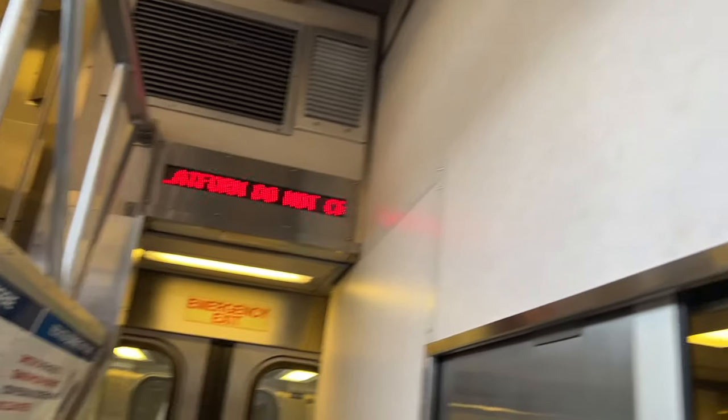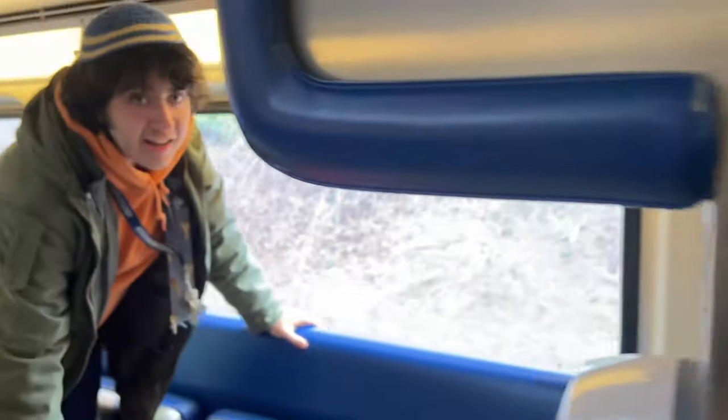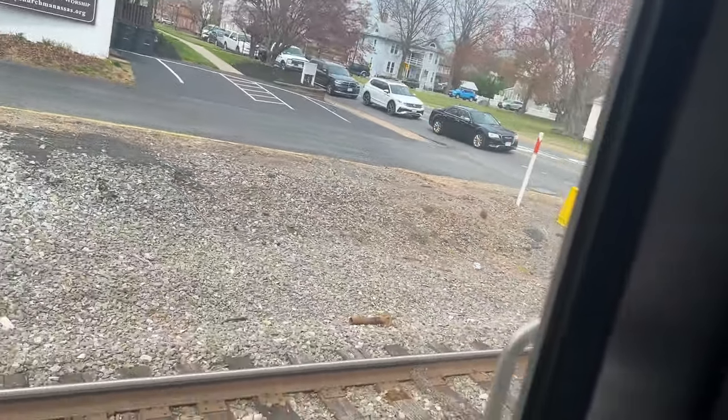A high-speed train — I highly doubt that. Apparently we have to cross the tracks here at Manassas. It says there will be high-speed trains approaching. I do highly doubt that there will be high-speed trains approaching, considering this is a freight line — top speed at 79. We're at Manassas. There's a cool water tower, which you can't really see anywhere. Manassas looks like a cute town.